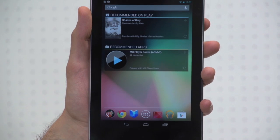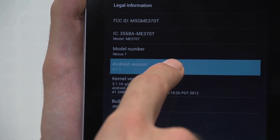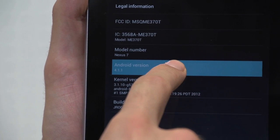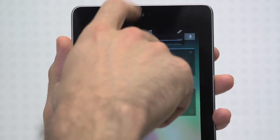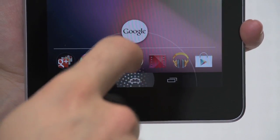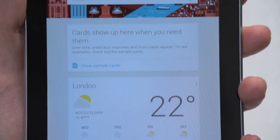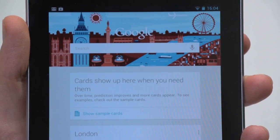Google's mobile operating system, Android, has just been updated to Jellybean, or version 4.1.1. With the update comes some fantastic interface enhancements, a smoother swiping experience, and Google's answer to Siri, Google Now. Here's a video of our top five features found in Android Jellybean.